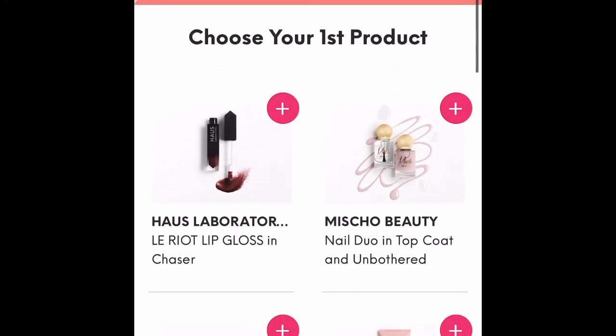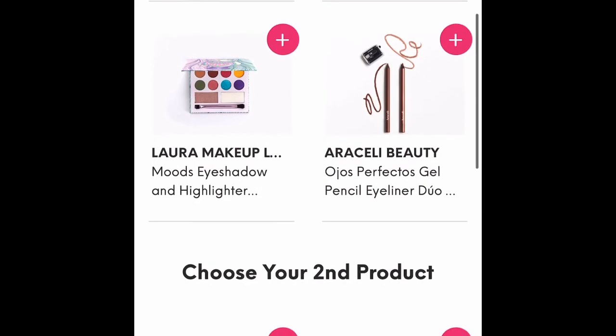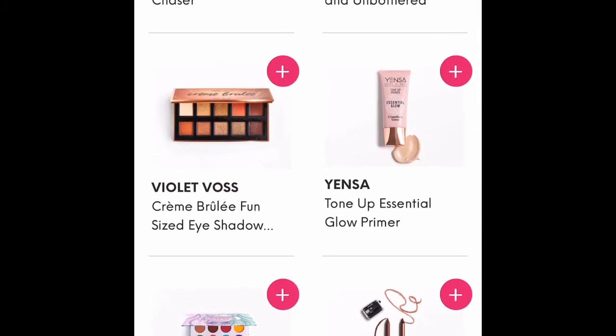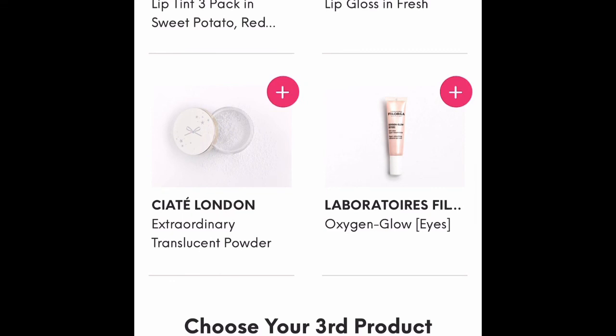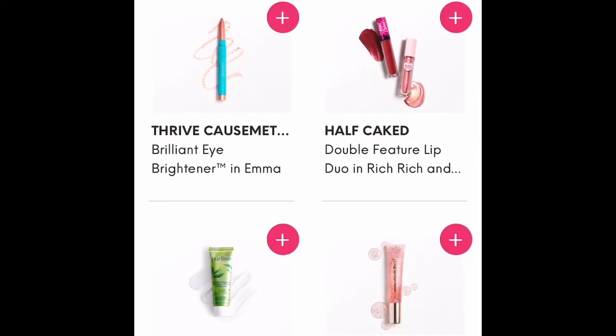Then you get to move on to choose your three products. It gives you a list of options for your first product, as you can see here, and then for your second product you can see the options to choose from, and then you move on to your third product and the options that you have to choose from.